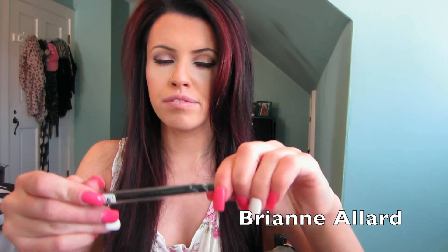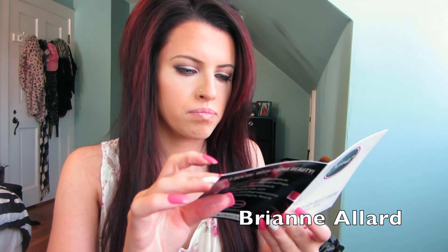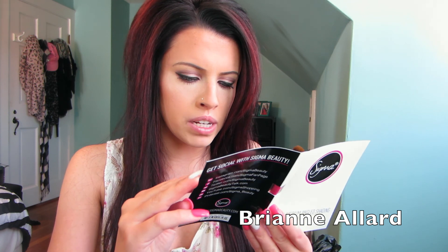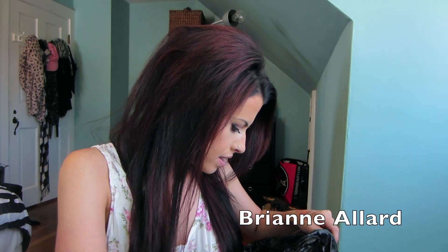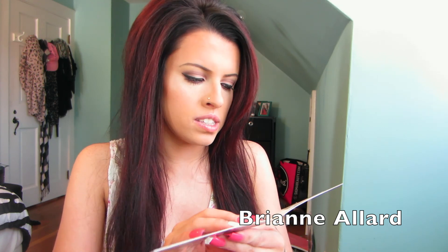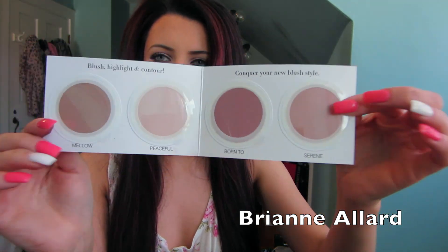I got another angled brush — the Small Angle E65. I really, really like this for brows and I kind of want to start using it for eyeliner. And then I got two of the E70, which is a medium angle brush — they were giving these away, so I got two. They were also giving out samples of blushes — there's blush, highlight, and contour in four shades: Mellow, Peaceful, Born To, and Siren of Serene. So that was really, really nice of them to do.